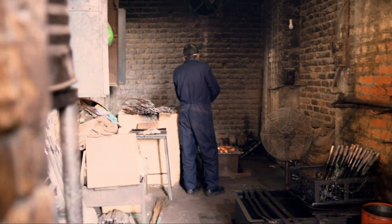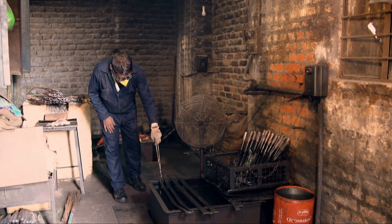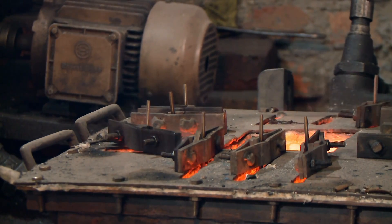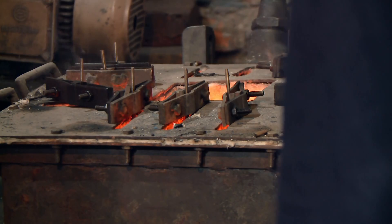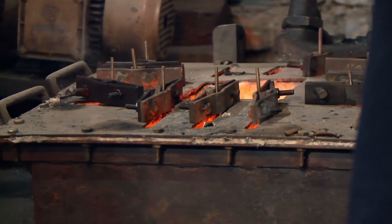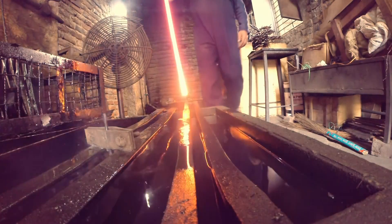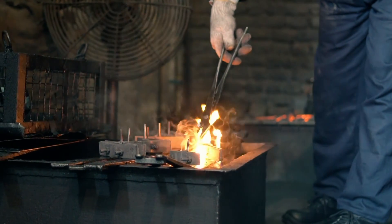After being heated and sharpened, the steel blades are now too soft, so they must be hardened. Each sword is heated again to over 800 degrees Celsius. The heat separates the molecules within the steel, before the glowing blade is quickly cooled in a bath of quenching oil, forcing the molecules together and strengthening their bonds.